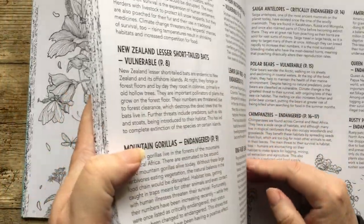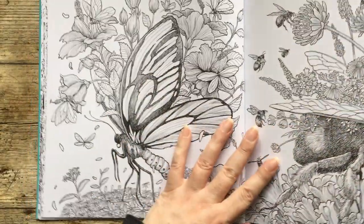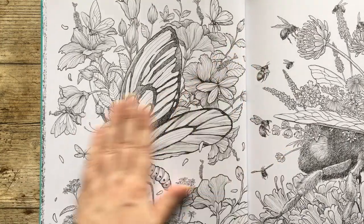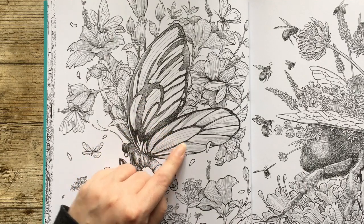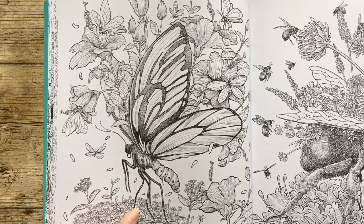So we have Queen Alexandra's Birdwing Butterflies, which are obviously endangered, as is everything in this book. I would definitely want to look that one up to see what they look like in real life. But we've got all the flowers around them — I do love flowers.